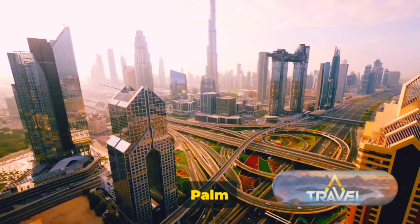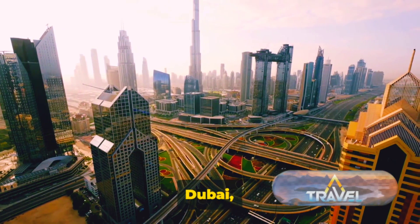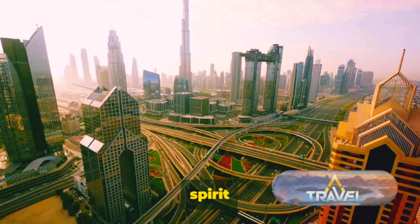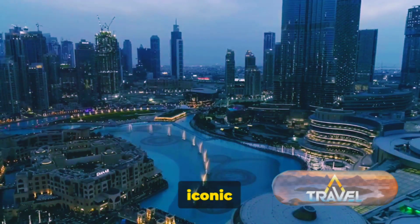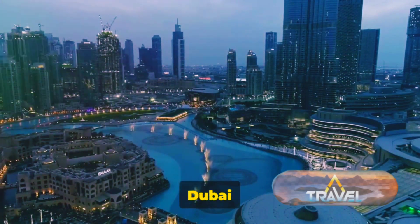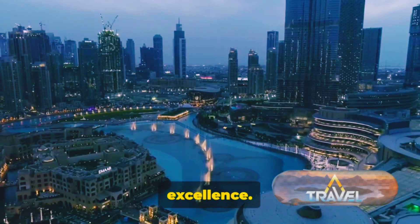In their own distinctive ways, both Palm Jumeirah and Burj Al Arab showcase the luxurious side of Dubai, capturing the city's spirit of innovation, luxury, and architectural prowess. These iconic structures not only define the skyline of Dubai but also symbolize the city's ambition and its relentless pursuit of excellence.